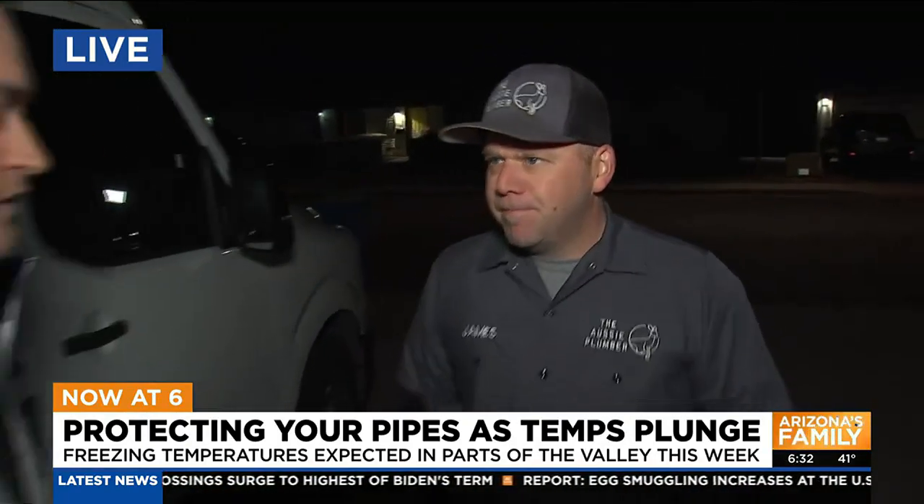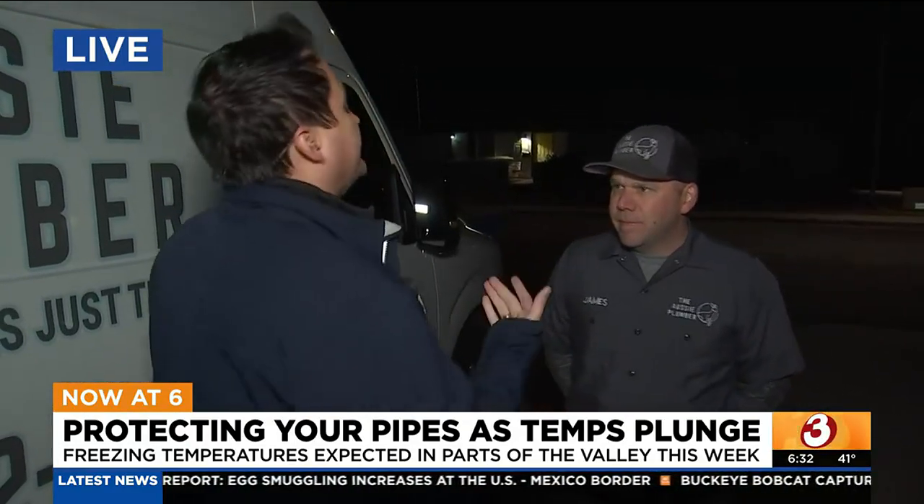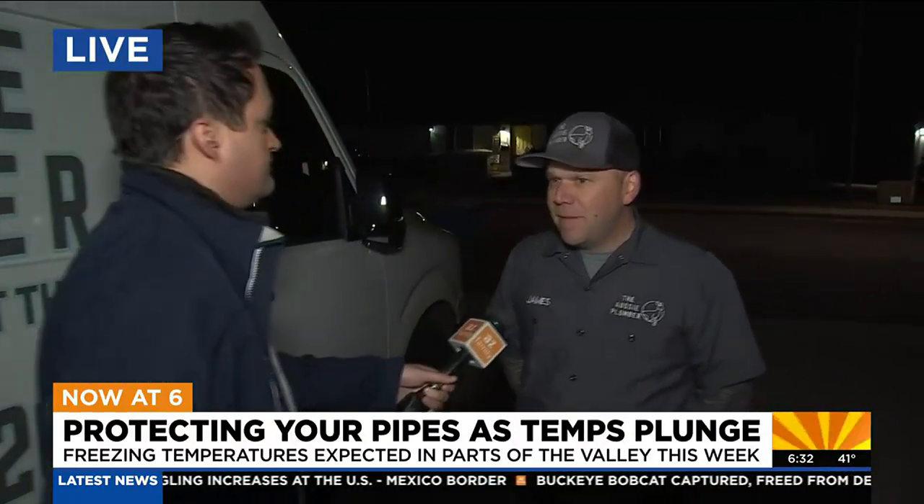We were talking a little bit earlier about busted pipes from freezing here in the valley. Very uncommon, but it does happen. It's happened a couple of times over the last few years, mainly with customers up in Cave Creek, Carefree, and Fountain Hills. We always recommend: if your pipe is frozen or you see a leak, turn off your main, contact us, and we'll be out the same day to get you back up and running.